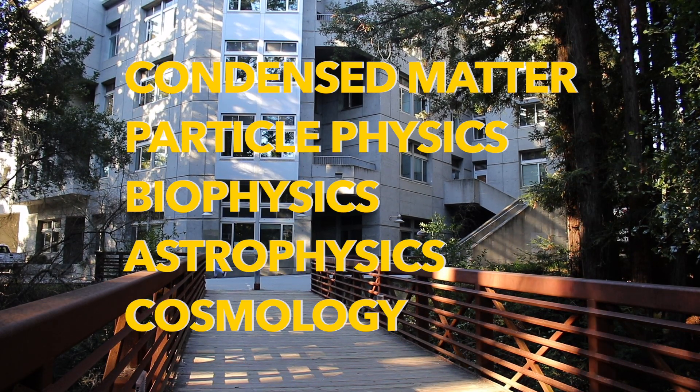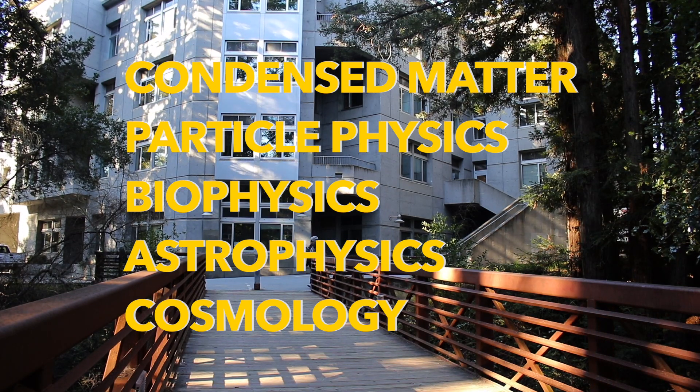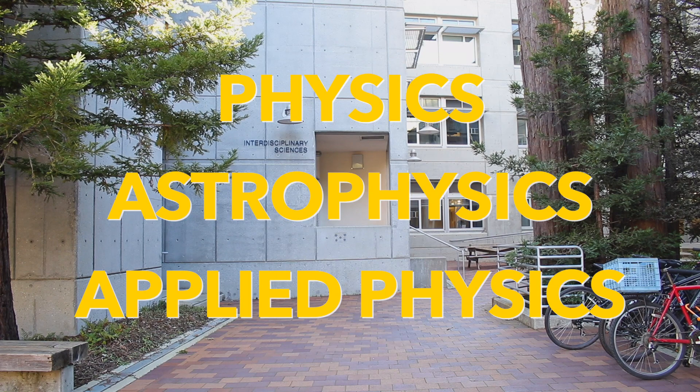The Physics Department is made up of 24 faculty members who conduct research in areas of condensed matter, particle physics, biophysics, astrophysics, and cosmology. The department offers majors in physics, astrophysics, and applied physics.